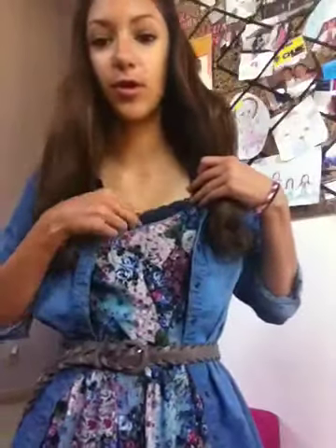So that is that, and then underneath I have just this Abercrombie tank top, because the dress is kind of low and I just want some extra frill. And I curled my hair.